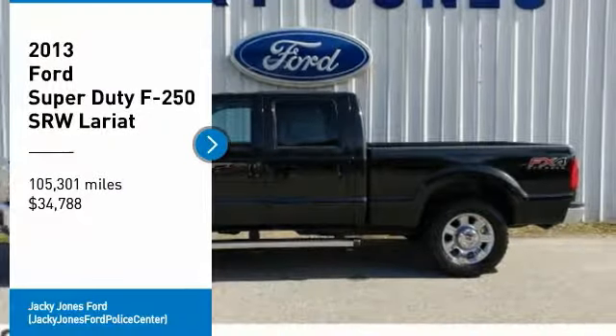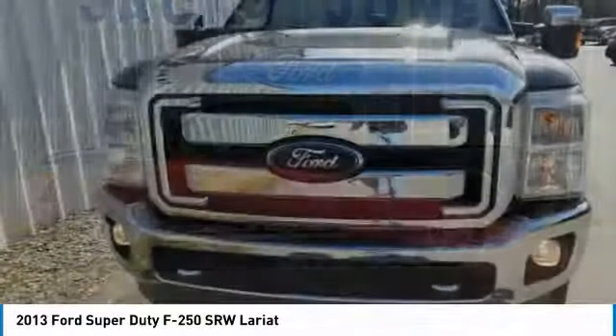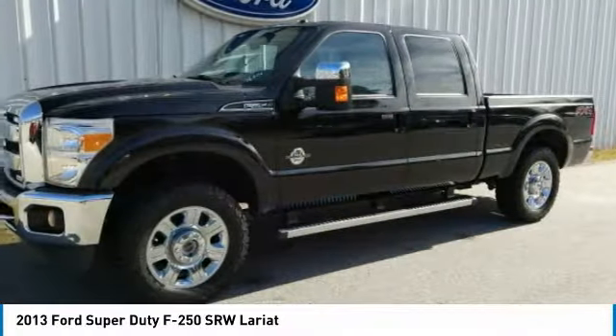You are going to love the 2013 F-250 Super Duty. Head-to-head fuel efficiency. Head-to-head towing. Head-to-head torque.